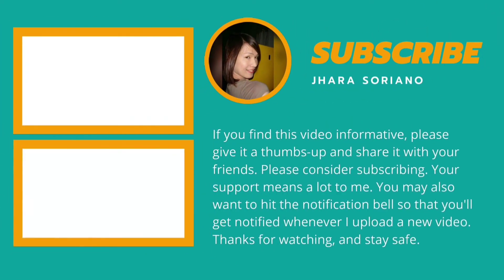If you find this video informative, please give it a thumbs up and share it with your friends. Please consider subscribing — your support means a lot. You may also want to hit the notification bell so you'll be notified whenever a new video is uploaded. Thanks for watching and stay safe.